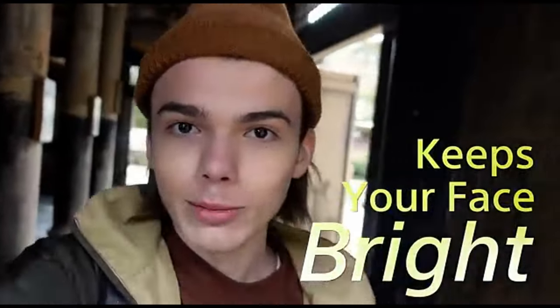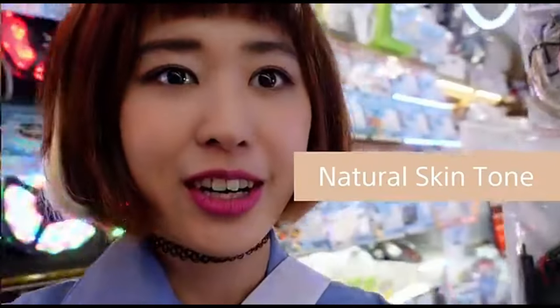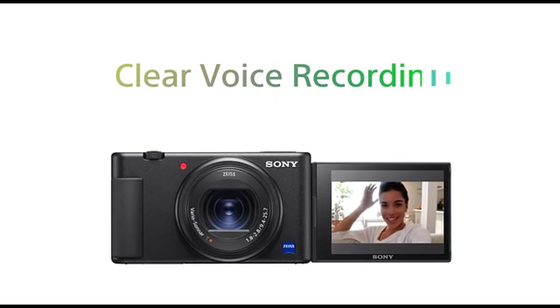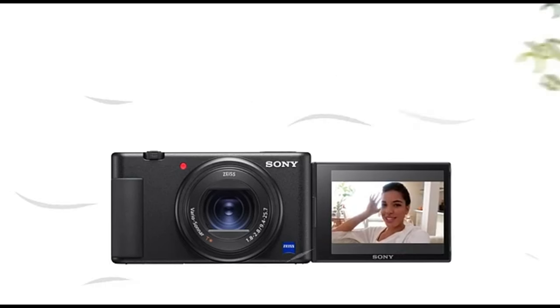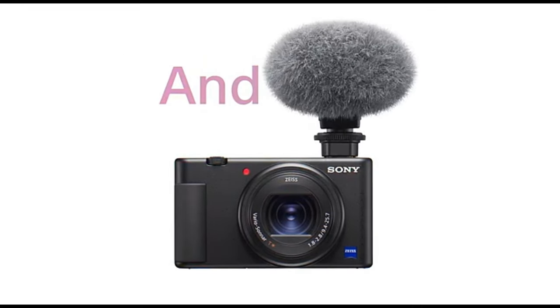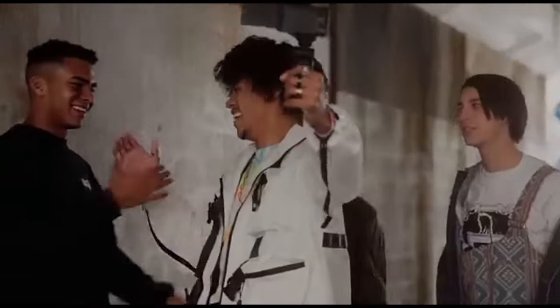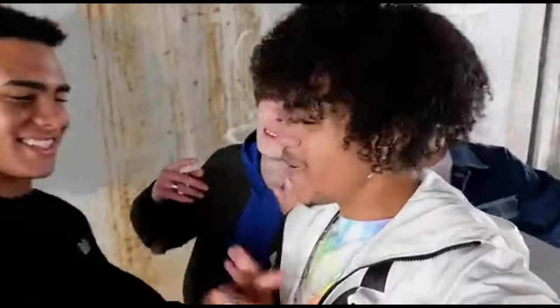It even includes a dedicated product showcase focus setting for beauty and product vloggers, which prioritises focus on any things held up in the frame. The Canon PowerShot G7X Mark II is another popular vlogging point-and-shoot camera. Unlike the ZV-1, it features a built-in live streaming feature that allows you to stream directly to YouTube, albeit you must have a particular number of subscribers to use it.